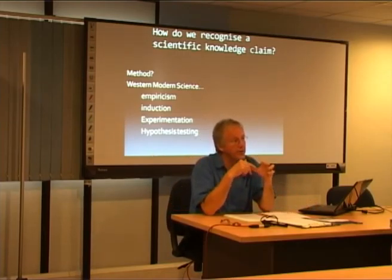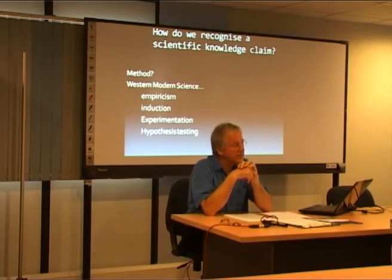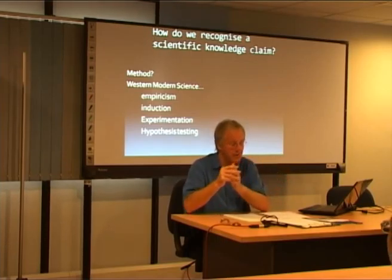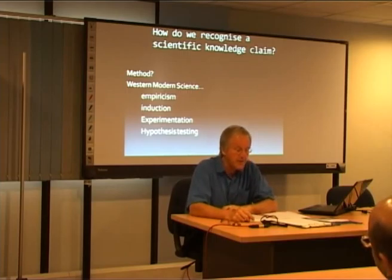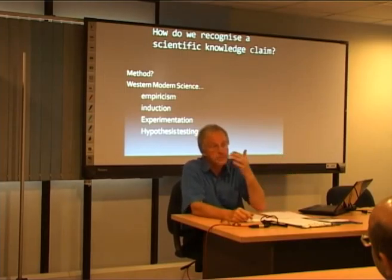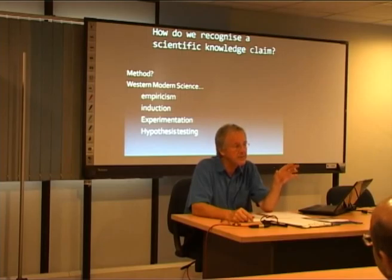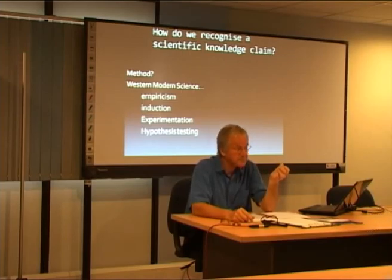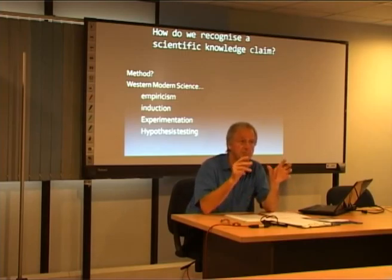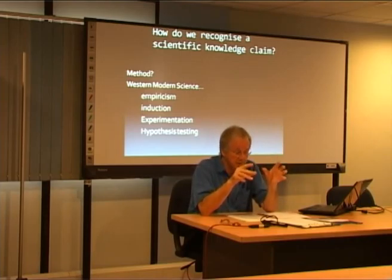Now, if we are to argue that science deploys certain methods and that these methods determine what is science and what is not science, then we need to find methods that are practised by all science and that are peculiar to science. If we were to survey science faculties in universities practicing contemporary Western science and ask what these methods might be, the answer would be reliant upon empiricism and induction. These would seem to be key methods in contemporary Western science.